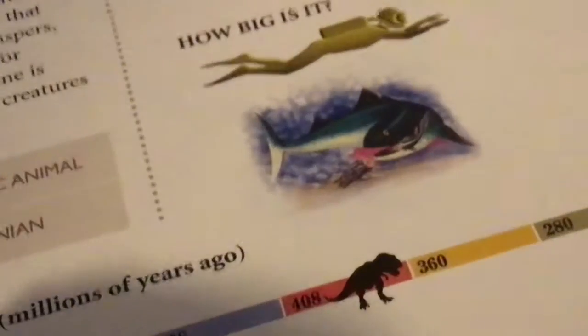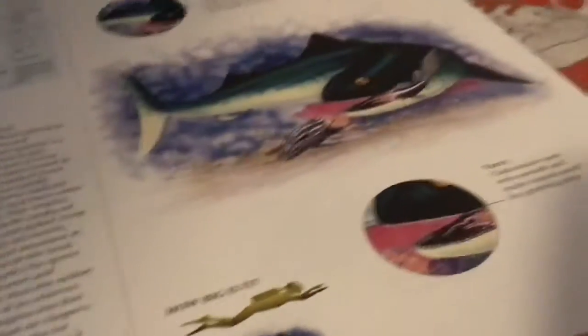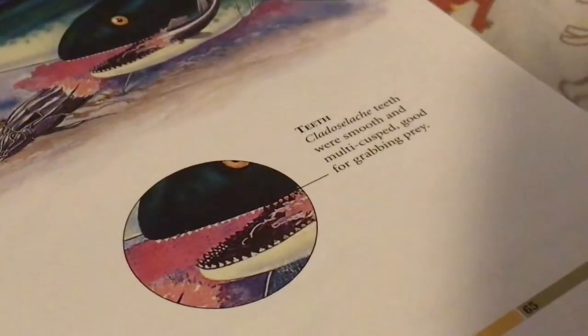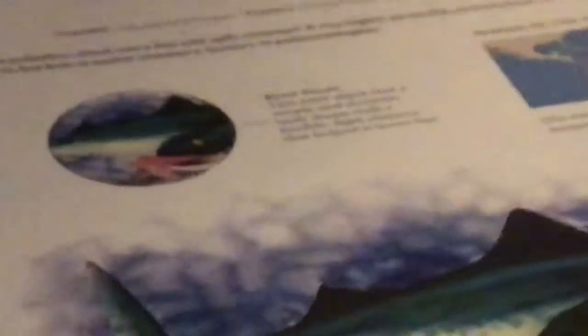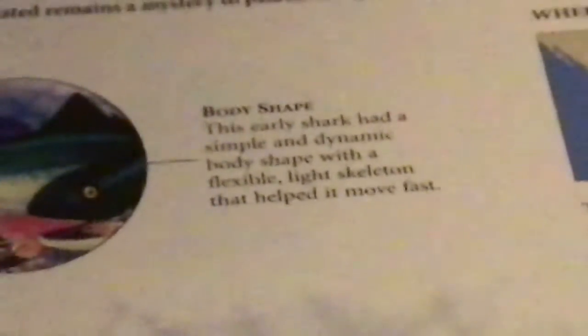How big is it? About the size of an average person. Teeth: smooth and prominent to a cusp. Body shape: this early shark had a simple and dynamic body shape with a flexible, light skeleton that helped it move fast.